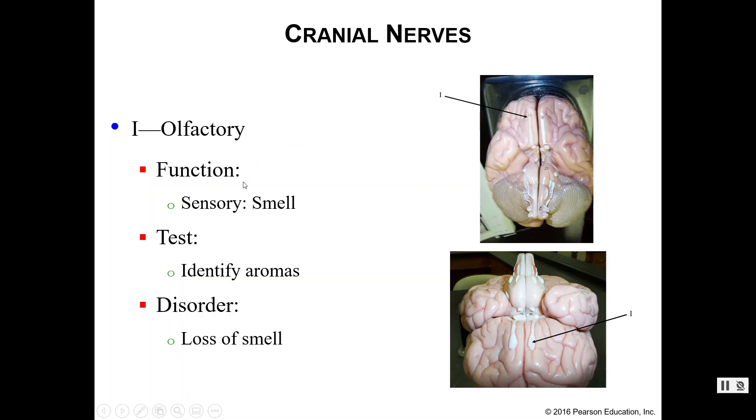Your olfactory nerve is a sensory nerve involved in the sense of smell. If we are concerned that your olfactory nerve has been damaged, we can test it by having you identify aromas. If you have damaged your olfactory nerve, you will have a loss of smell.